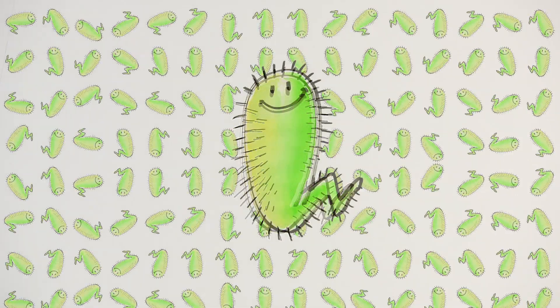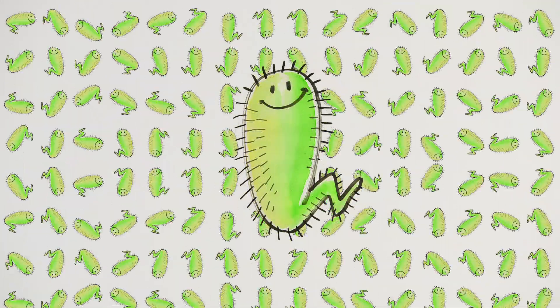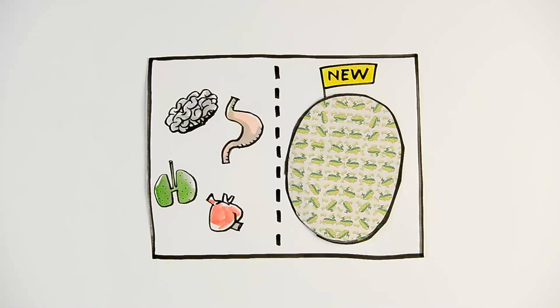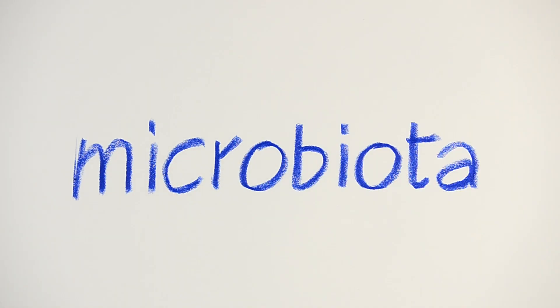These are the bacteria. They are very small, very numerous — there are 100 trillion of them in our body. They are alive, and not strictly speaking our person. Yet they live within us and form the equivalent of an additional organ: the microbiota.